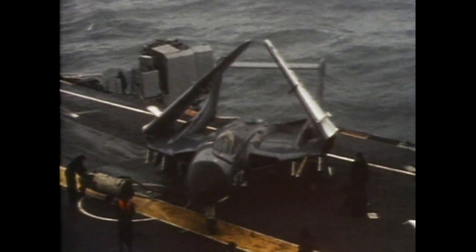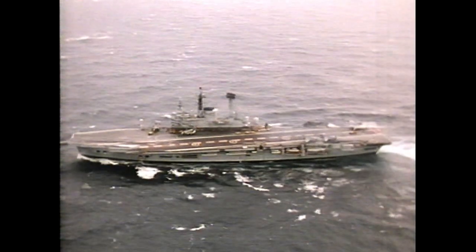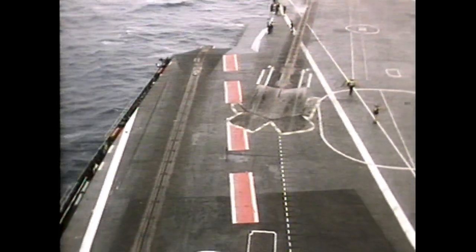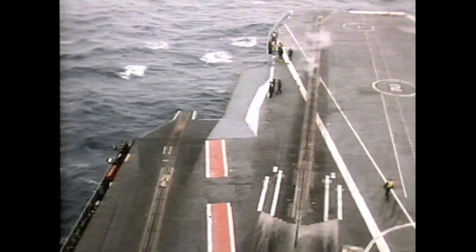Scimitars and Sea Vixens served on Ark Royal until her second major refit in 1967. Her port deck edge was extended, and a new midship's catapult fitted to allow her to operate Phantoms, as well as Buccaneers and Gannets.